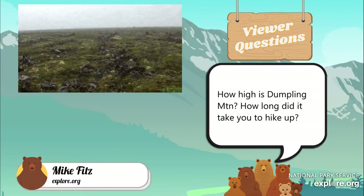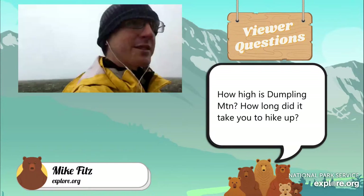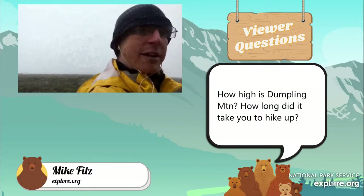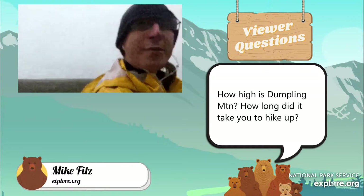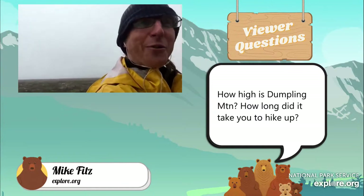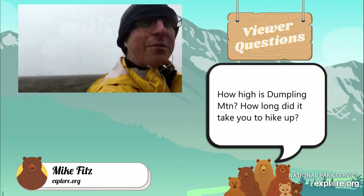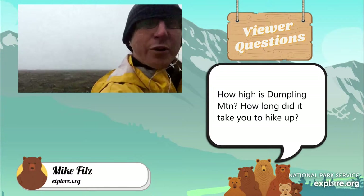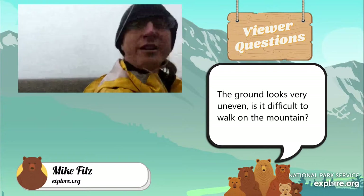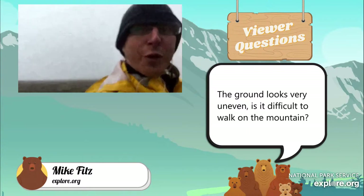As for how high the hike is and how long it took me: it took probably two hours to get up here. In the fog, it's very disorienting when you're trying to travel across this landscape because there are often no landmarks. You have to be careful, take your time, maybe stop and really think about which direction you're going. A compass is a great tool to have in this environment. It's about 2,400 feet of elevation gain — a modest hike by Alaska standards, but certainly one where, in this weather, you have to pay attention to make sure you're not getting too wet and you have enough clothing to protect you.